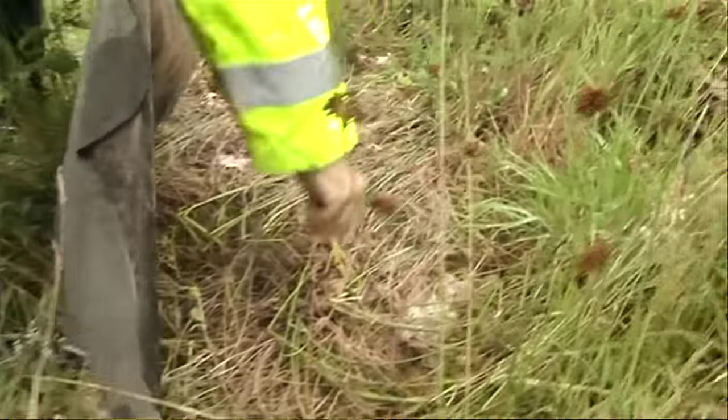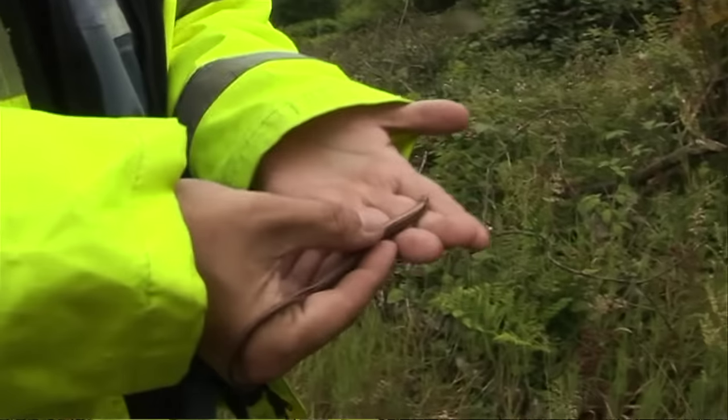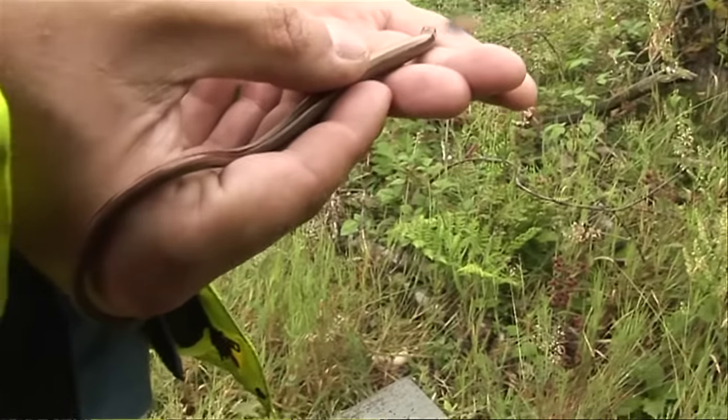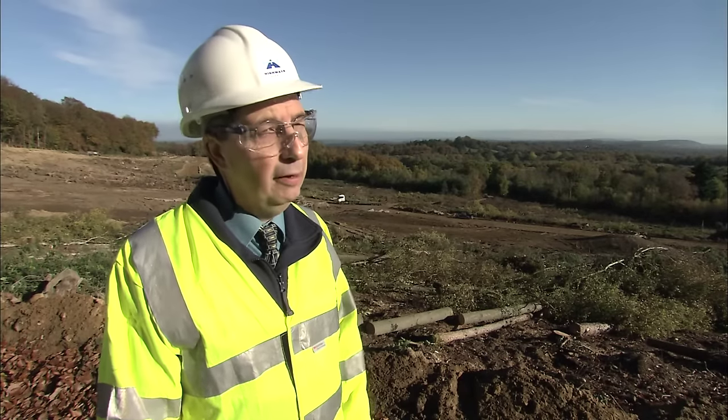There are also reptiles like slow worms, adders, lizards, and we put up special protective fencing. During the summer we collected them in these special areas and then transported them to the other side of the Punchbowl, where they now live happily.